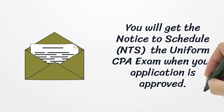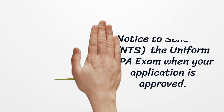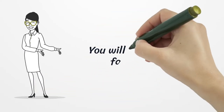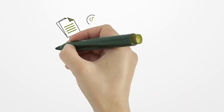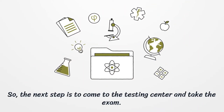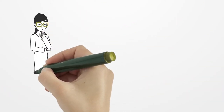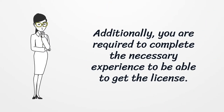When your application is approved, you will get the notice to schedule the uniform CPA exam. You will receive it by mail, fax, or email. The next step is to come to the testing center and take the exam. Additionally, you are required to complete the necessary experience to be able to get the license.